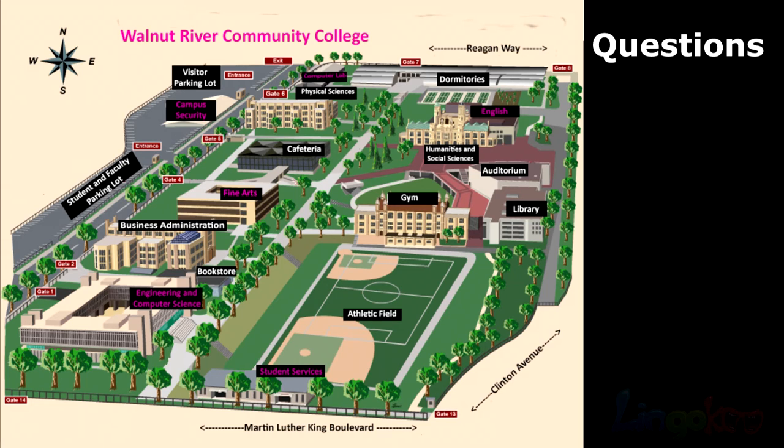Number 4. What is the closest gate to the fine arts building? What is the closest gate to the fine arts building?